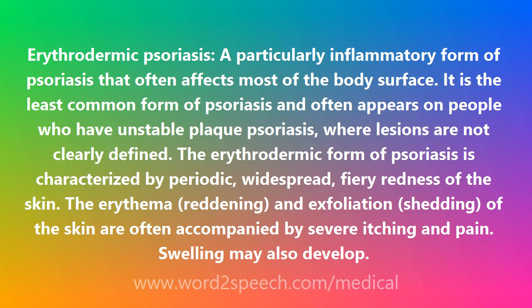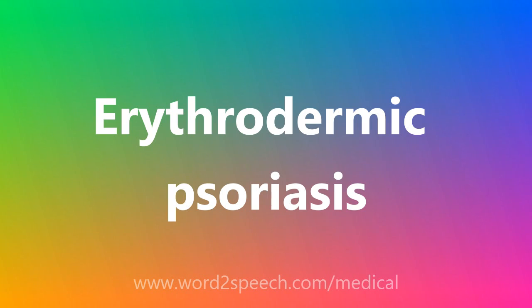Erythrodermic Psoriasis — spelling: E-R-Y-T-H-R-O-D-E-R-M-I-C P-S-O-R-I-A-S-I-S.